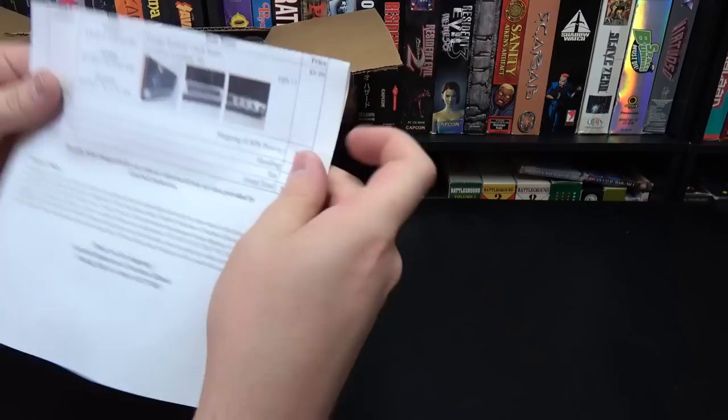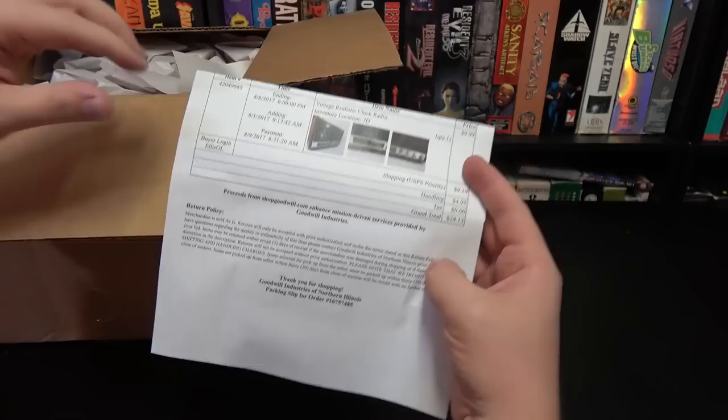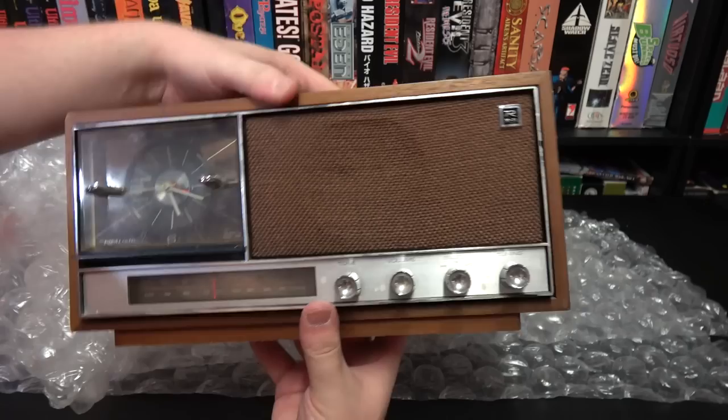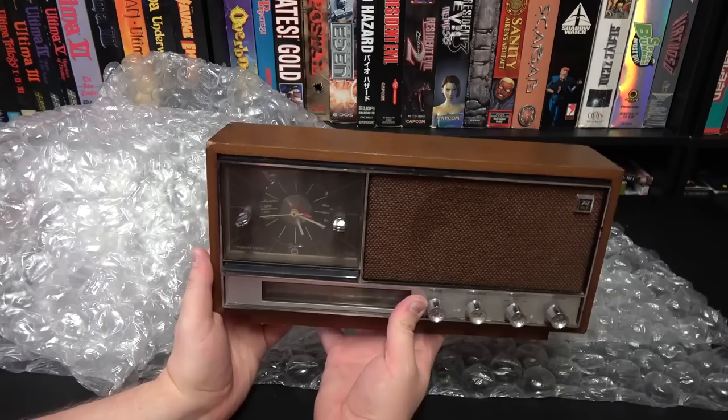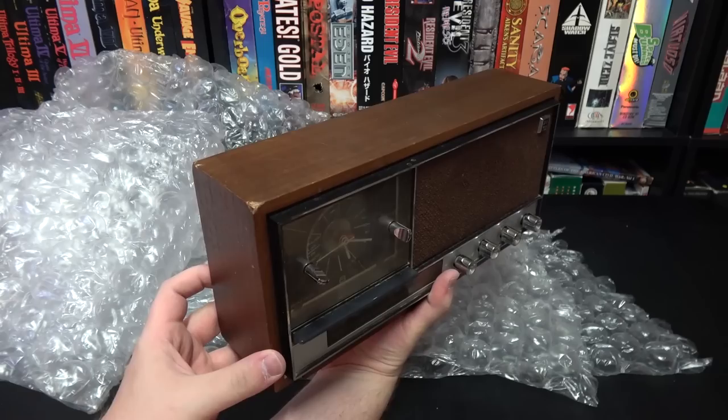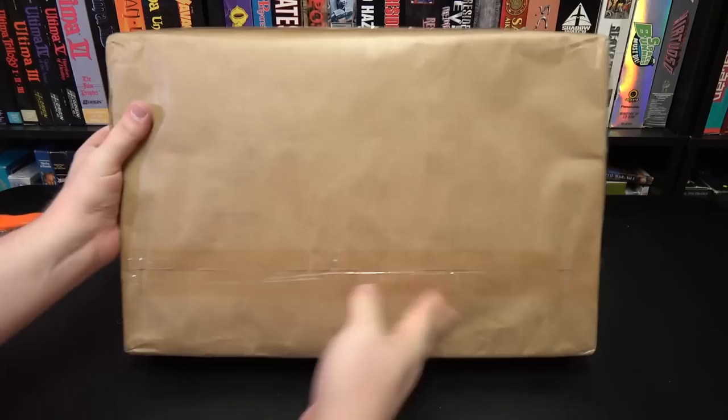Got one here from Rainer — apparently he got me something from shopgoodwill.com, where a lot of Goodwill stores post items up for auction. I haven't bought something from Shop Goodwill in like eight years. It's a Realistic clock radio — the Radio Shack brand — and that's actual wood, not just a veneer. I'm not normally into owning these things, but this one has a really cool design and it's in better shape than most I find at my Goodwills.